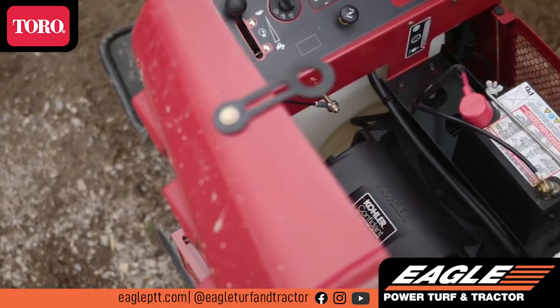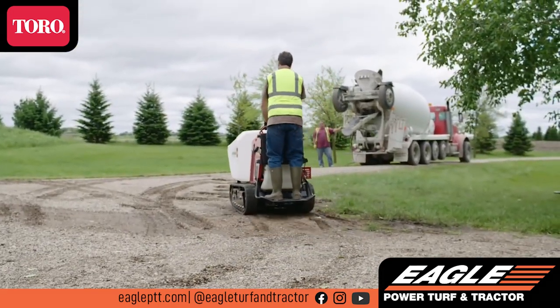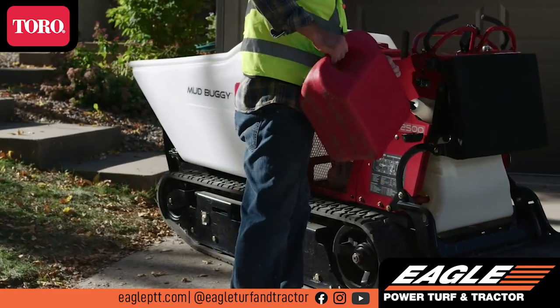Under the hood, the Kohler 25-horsepower engine packs plenty of power. With a 6-mile-per-hour forward ground speed and a larger 8-gallon fuel tank, you'll be more productive all day long.